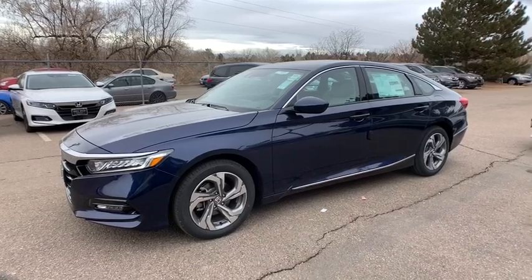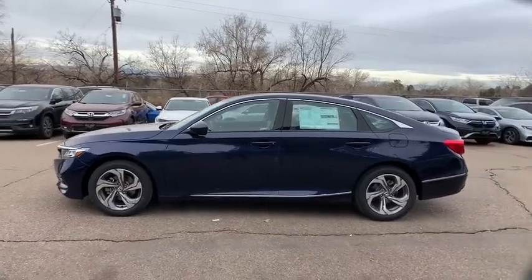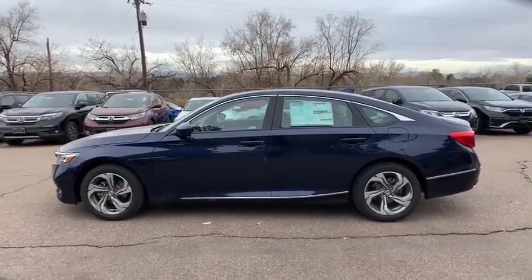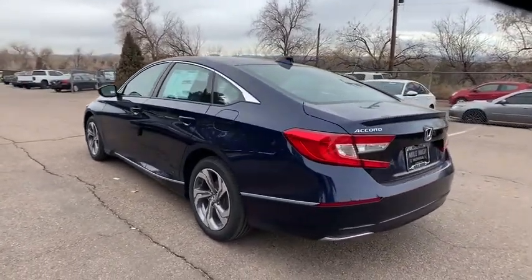Take a ride in the 2020 Honda Accord. Ingeniously simple, yet overflowing with luxury and technological creativity. All that and more in the Accord. Here are some of this vehicle's great options.